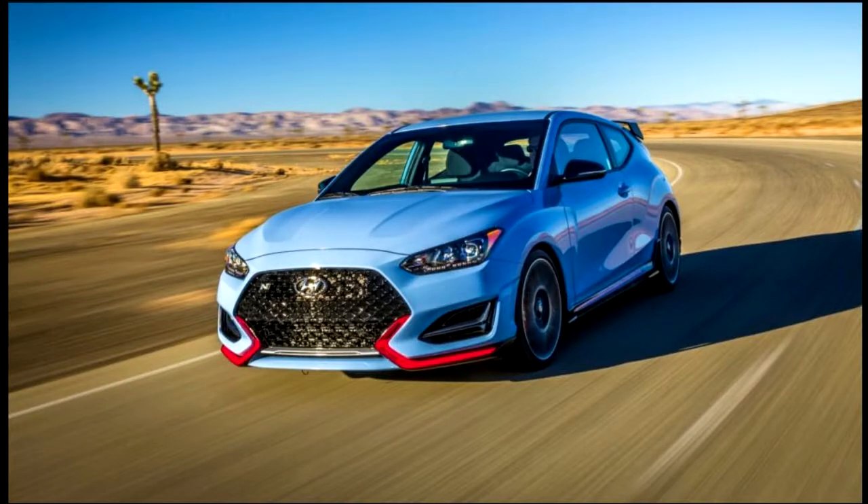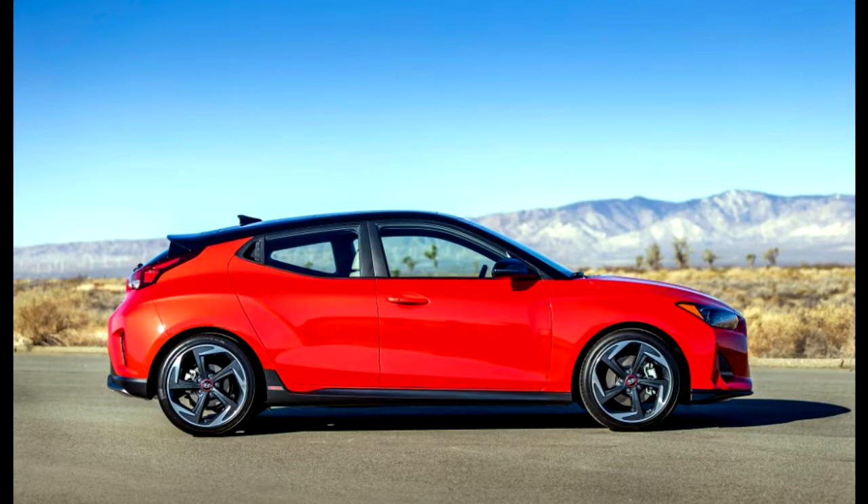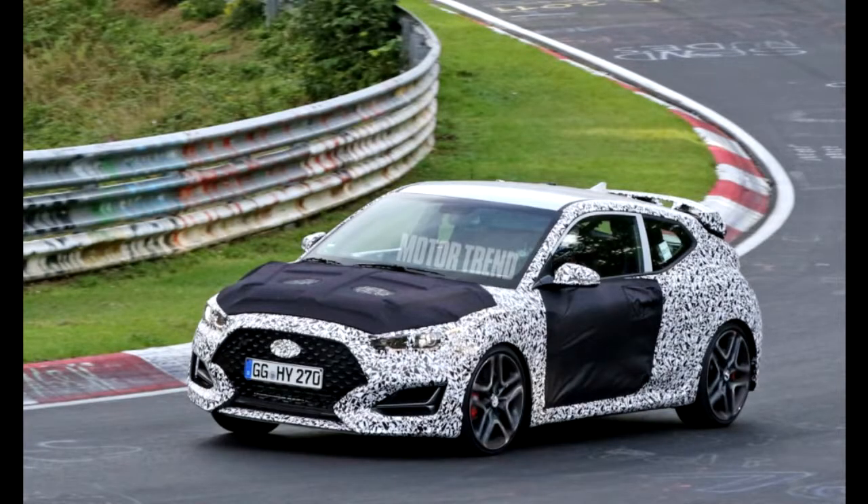The 2019 Hyundai Veloster N also made its debut at the 2018 Detroit Auto Show. Chassis-wise, 17-inch aluminum wheels are standard with 18s optional, and four different wheel designs are offered. Michelin Pilot Sport summer tires are available on turbo models. The steering ratio is also quicker by 10% for more agile feeling dynamics.